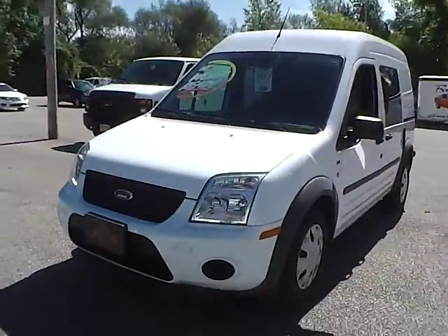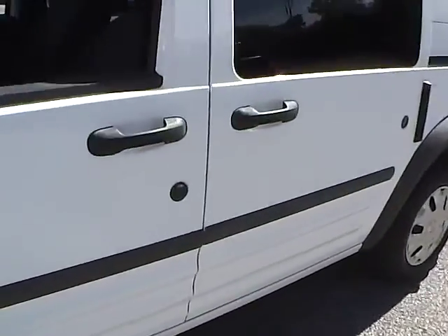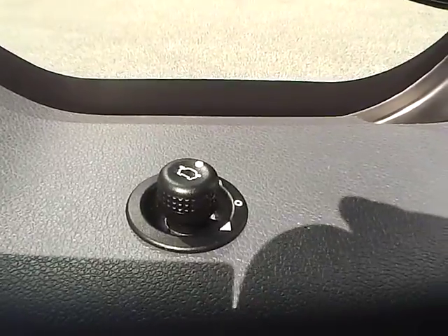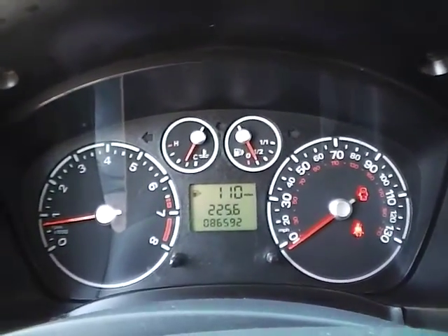Let's take a look at the interior of the vehicle. On this side we have gray cloth interior. We have power windows, power mirrors, and cruise control. We also have a nicely lit up gauge cluster. As for the center console.